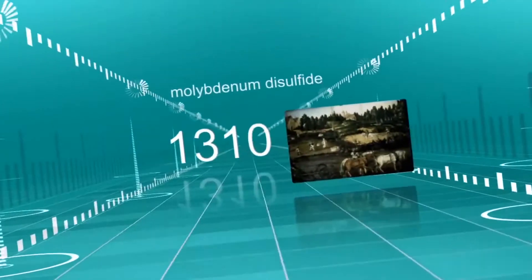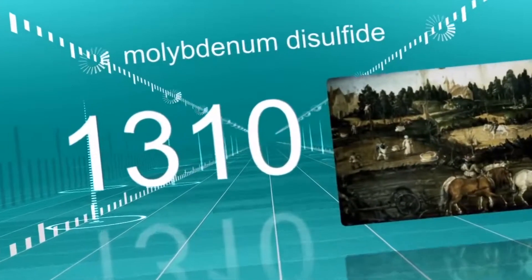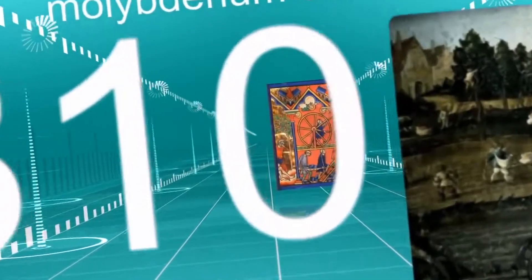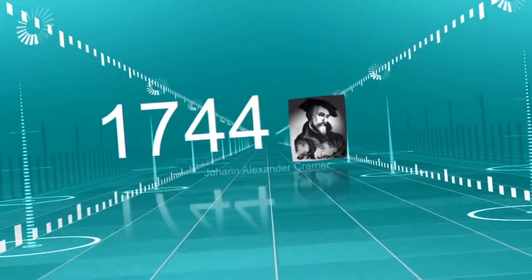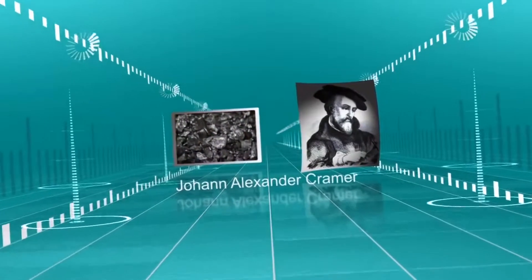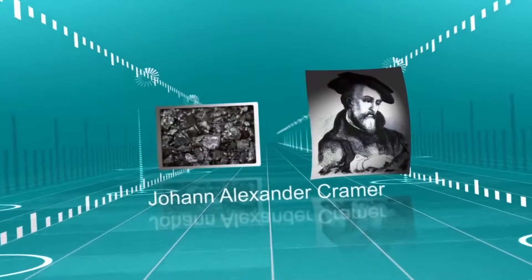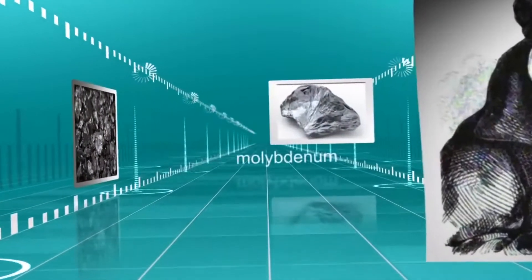As far back as the 1300s, molybdenum disulfide — a key ingredient in the first Molykote products — was revealing its lubricating benefits. The scientific breakthrough came in 1744, when scientist Johann Kramer discovered a slippery metal ore similar to lead, galena, and graphite. Soon after, the metal was successfully isolated and named molybdenum.